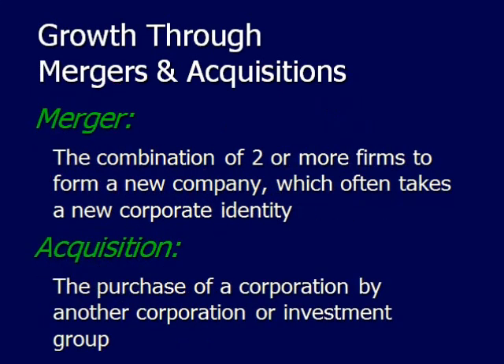Mergers and acquisitions happen all the time within business. A merger is the combination of two or more firms to form a new company, which often takes on a new corporate identity — for example, when Exxon and Mobil Oil merged together. An acquisition is when one company purchases another company, for example when Daimler-Benz took over Chrysler.